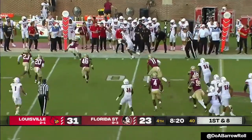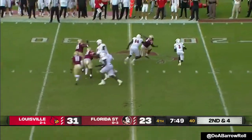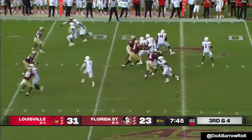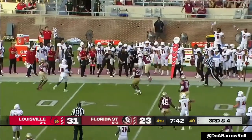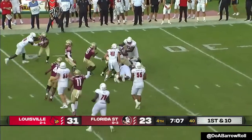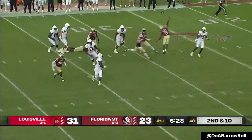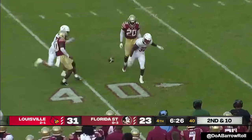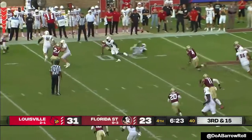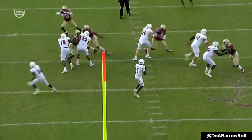Cunningham to the air — sideline throw. Cunningham looking for an escape route, it's not there. On third down to the sideline. Up the middle — Berkley stopping, motions out. Cunningham — dangerous throw. The screen — it's fourth down, and the punting unit comes on.